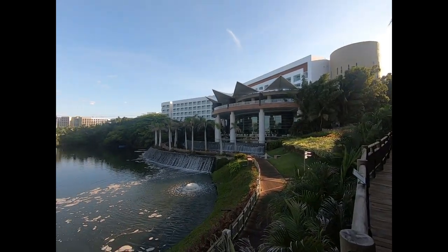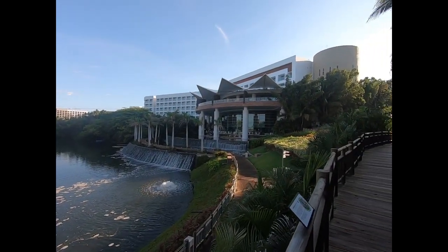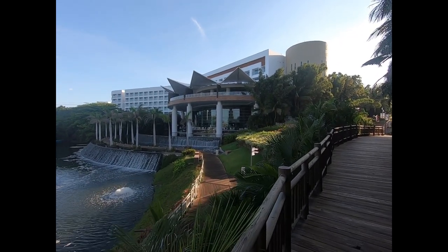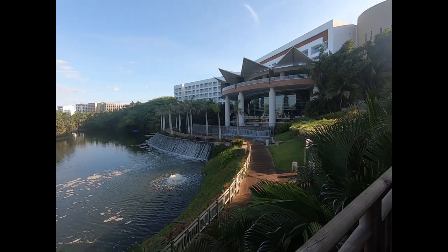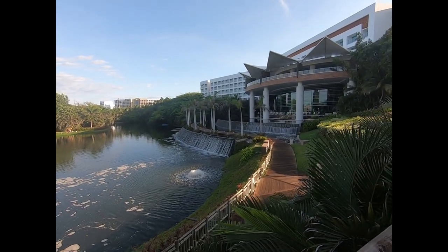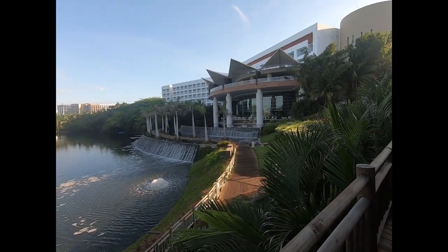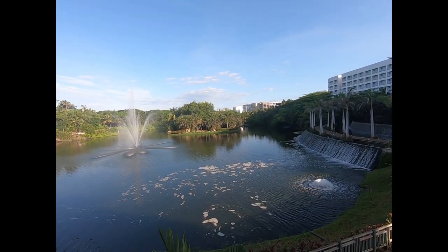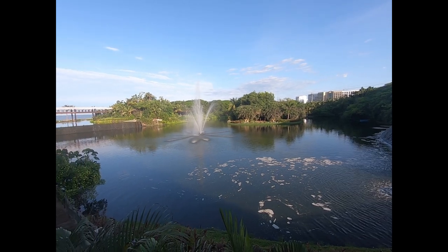These are the Mayan Palace buildings here, obviously centrally located to the plaza, not too far of a walk to the beach and the main pool. This area over here — look at this. Oh my gosh. Stunning.